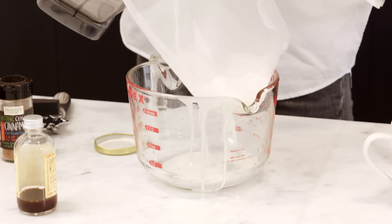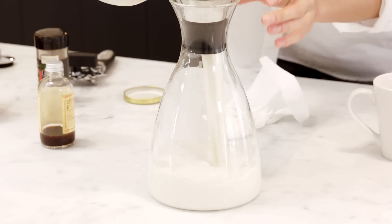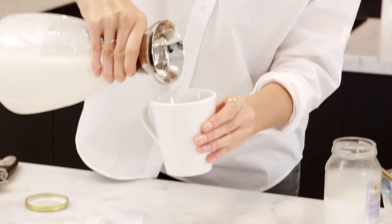Strain it with a nut milk bag. This is like the fun part. This is what my kids love to do. They make a mess when they do this, but it's fun. It's also a fun time together for all of us to spend time in the kitchen. Everybody always hangs out in the kitchen, don't they? Look how beautiful, creamy, the color. My espresso coffee. Delicious. Creamy.